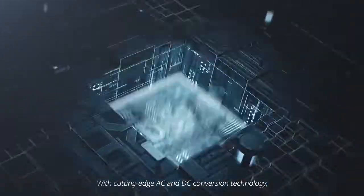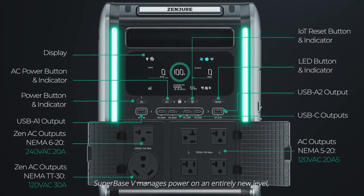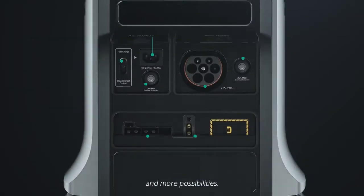With cutting-edge AC and DC conversion technology, Superbase-V manages power on an entirely new level, giving you more ports, more power, and more possibilities.